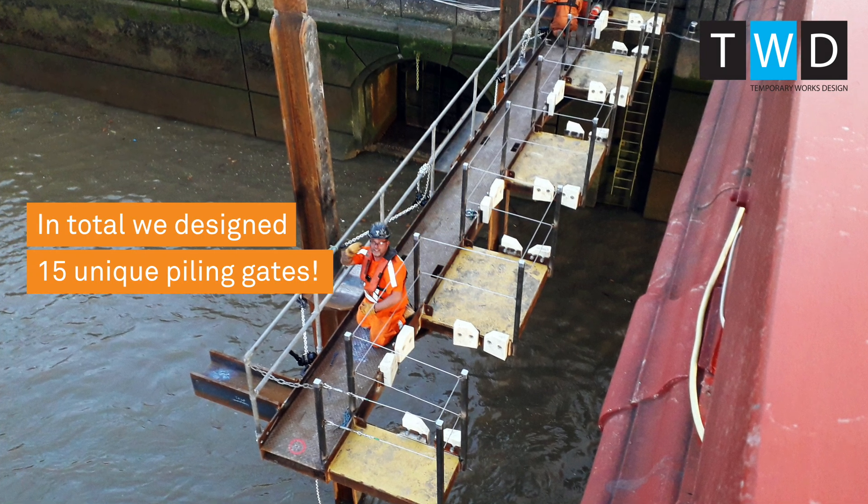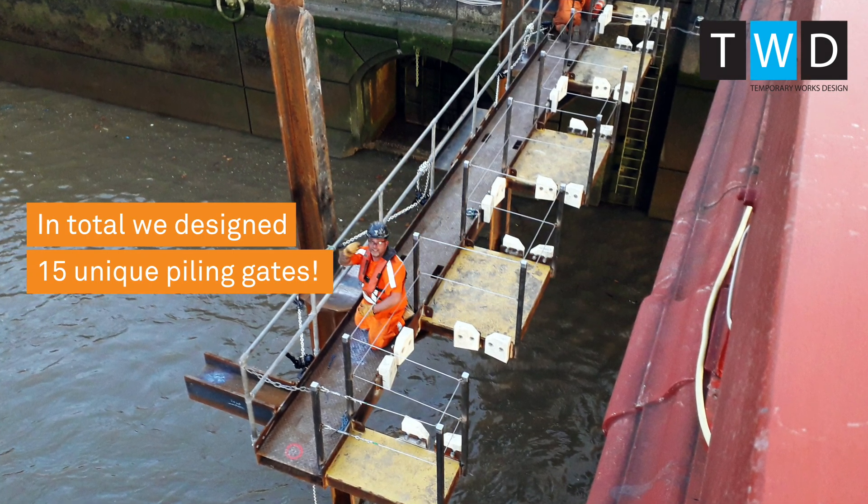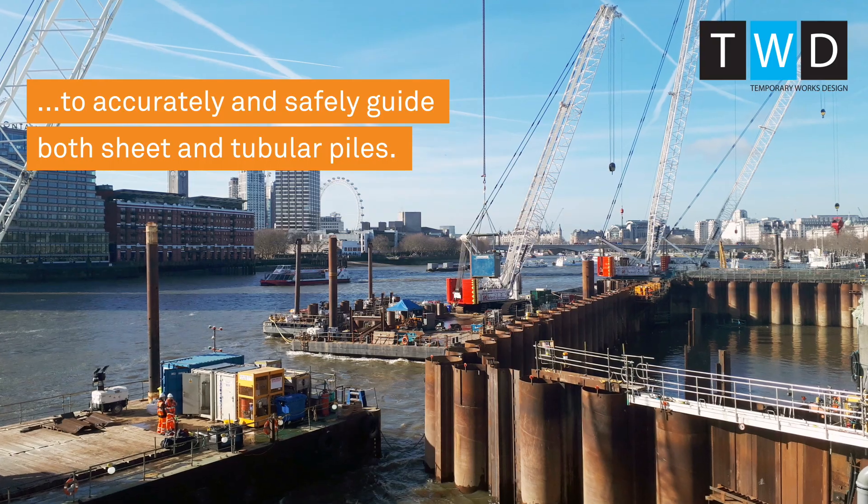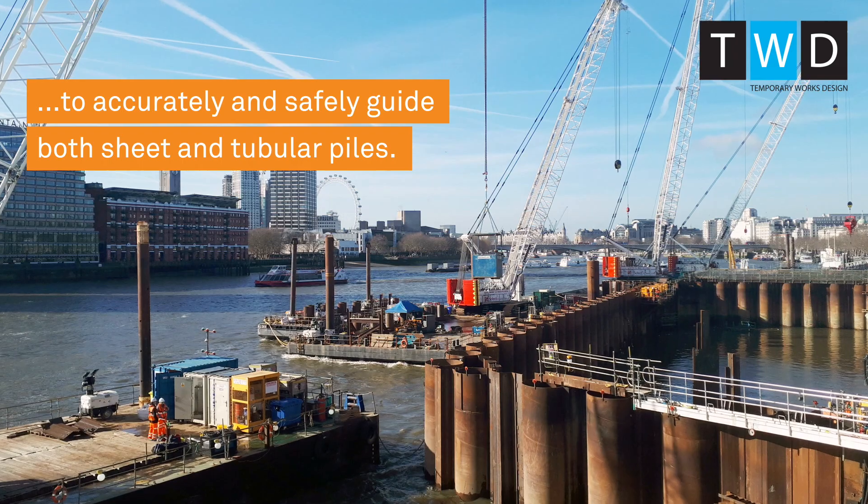In total we designed 15 unique piling gates. Using modular jack-up features, we designed cantilevered piling gates to accurately and safely guide both sheet and tubular piles.